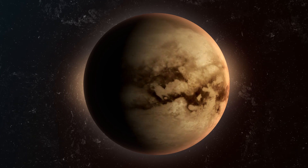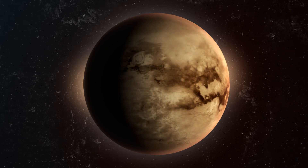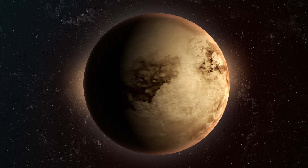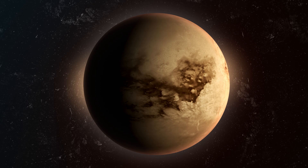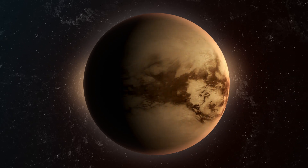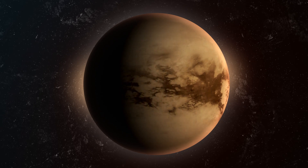Welcome to the captivating world of Titan, Saturn's largest moon and a celestial marvel that has fascinated scientists and space enthusiasts alike. In this scientific journey, we embark on an awe-inspiring adventure to unravel this enigmatic moon's mysteries and astounding discoveries.